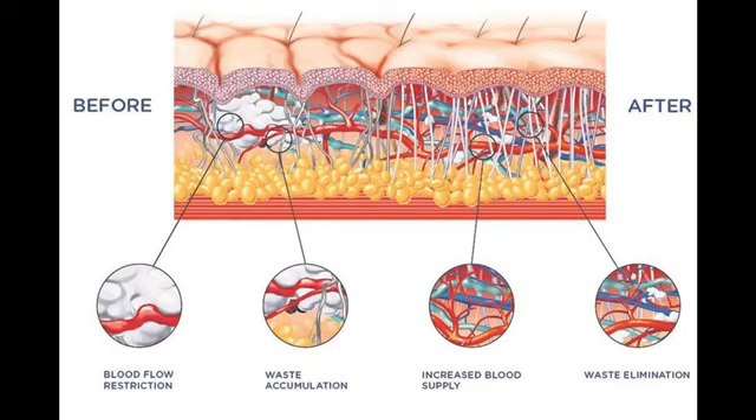The Shockwave Pro, or Extracorporeal Shockwave Therapy, is used to treat soft tissue. The reason it works so well for cellulite is because cellulite is soft tissue — it's subcutaneous fat just underneath the skin. Cellulite is fat, subcutaneous fat.